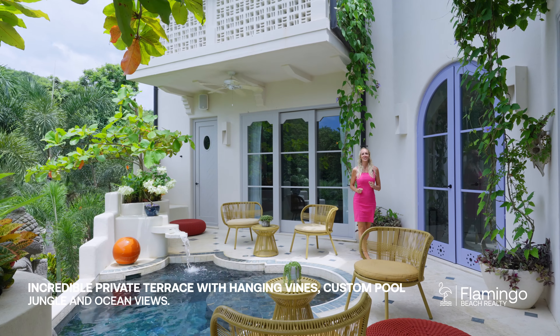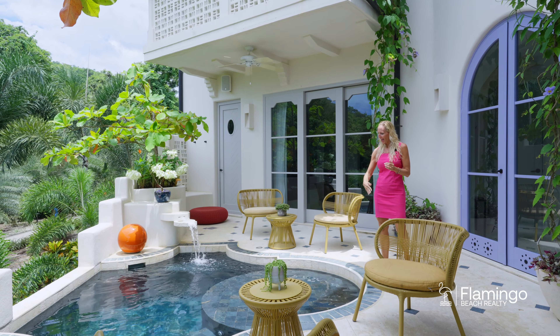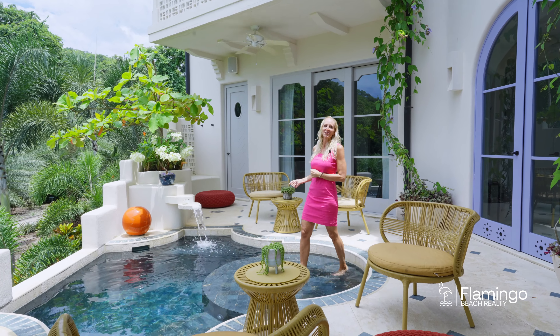This balcony off the kitchen and living room is super interesting. I love that you see the jungle, you hear the water, it's got lights — it would be amazing at night as well. And the shape of this pool is something I've never seen before.